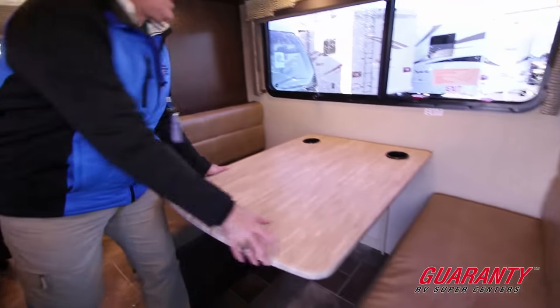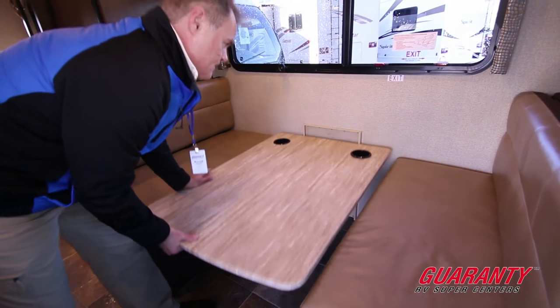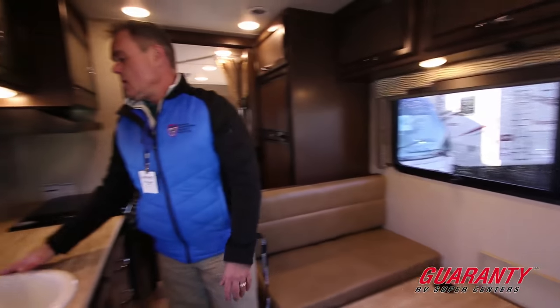Moving over to our spacious dinette, it has a dual purpose. Not only can you eat your meals and play cards here, you can also simply push it down and make this into a bed for two people.